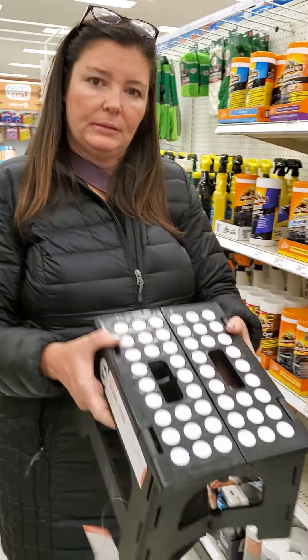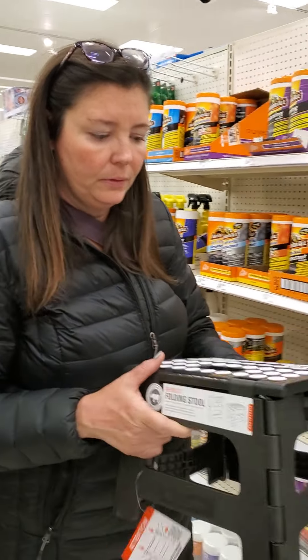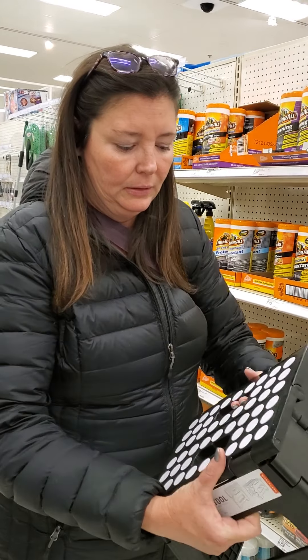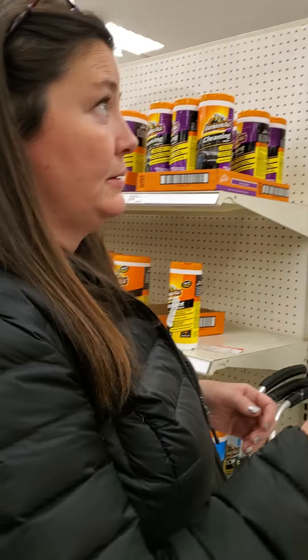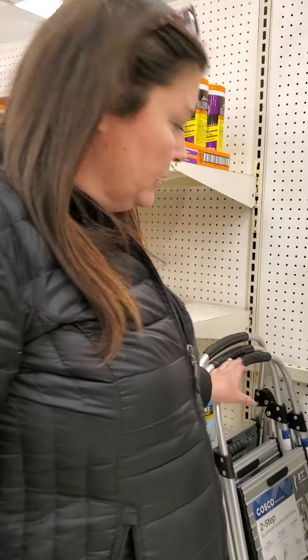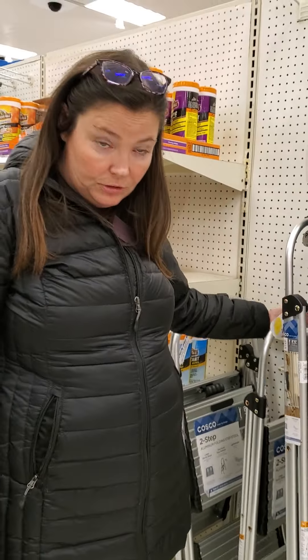It's an idea of a nice stool you can use as a starter. It's simple — it can go in front of the toilet, it can go in front of the kitchen sink, and it stores really easily too. It's $16.99 here at Target. And believe it or not, I used one of these at the kitchen sink.